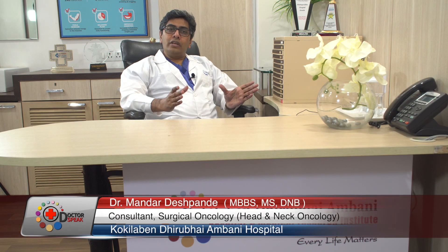To conclude, minimally invasive surgery in head and neck cancer is a new way of treating head and neck cancer which offers a cosmetic approach with a small cut, good cosmesis, and faster recovery — but with the same cancer cure.